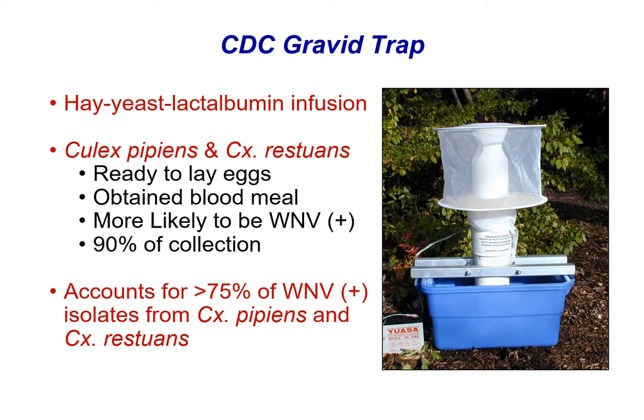The other trap we use is called the CDC gravid trap. This is a little different — we're attracting mosquitoes that have already had a blood meal and are looking to lay eggs. There's a blue reservoir on the bottom filled with a hay, yeast, lactalbumin infusion water that is high in organic content and very attractive to certain mosquito species looking to lay their eggs. It primarily attracts Culex pipiens and Culex restuans, which are the major vectors of West Nile virus. The mosquitoes get sucked up into the central column into the collection net above.